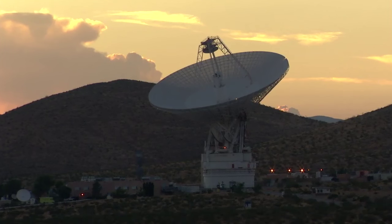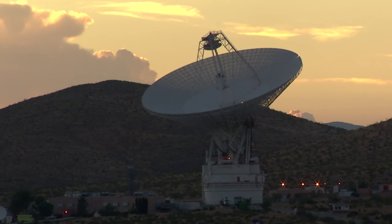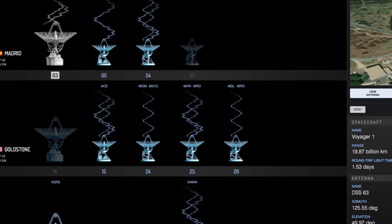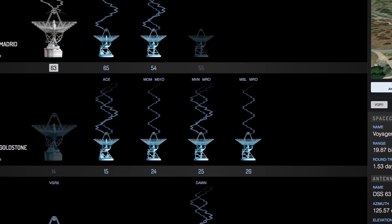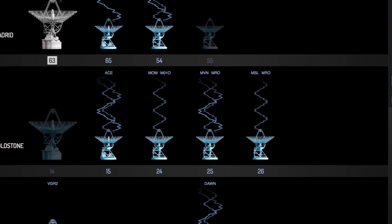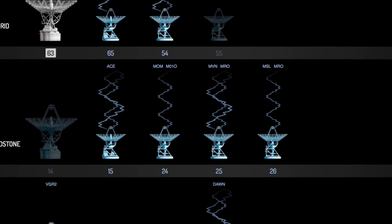We have a 70-meter antenna at each complex, but we've been building 34-meter antennas at each complex. I recently delivered a system called the DSN Downlink Array System. When receiving signals, it allows you to combine the signals from multiple antennas to make the signal stronger and to improve the signal strength in the case that the signal is weak because the spacecraft is far away.